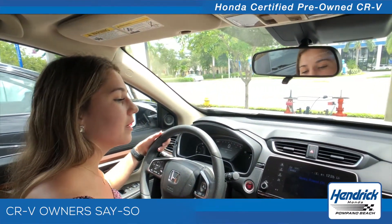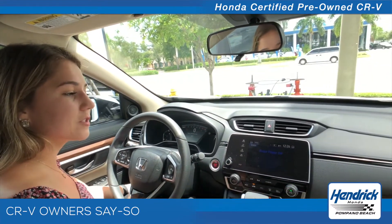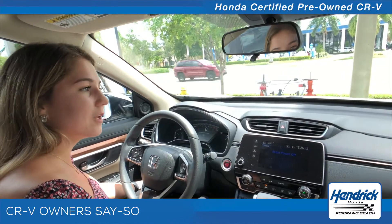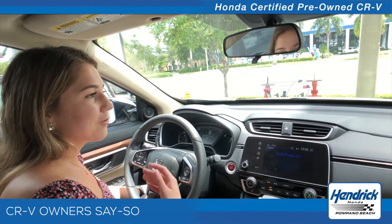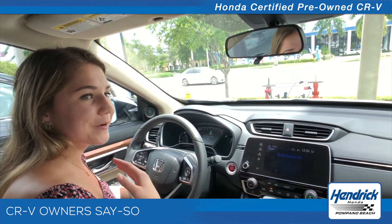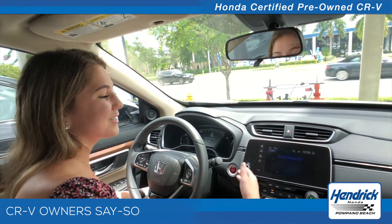When my next oil change will be, it will just pop up right here on the screen saying your oil is getting low, it's time to get your oil change. It's very handy — we're all so busy, it's hard to remember when you need your oil changed, so it's a good reminder.